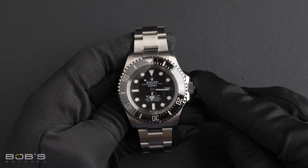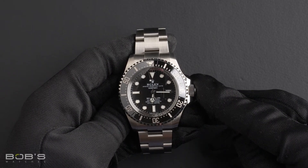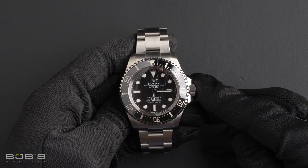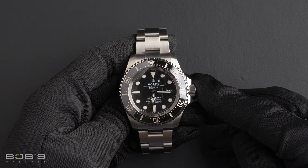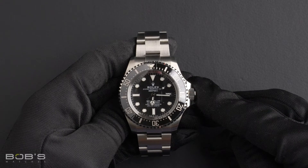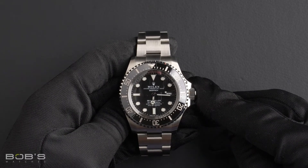Hello, everybody. Today at Bob's Watches, we are introducing a pre-owned Rolex Sea-Dweller 126660. This watch contains a random serial number, indicating it was produced by Rolex in the year 2018 or later.